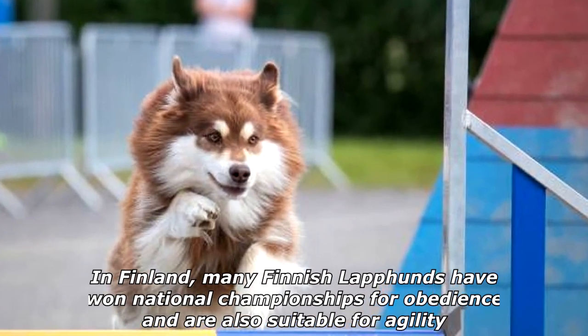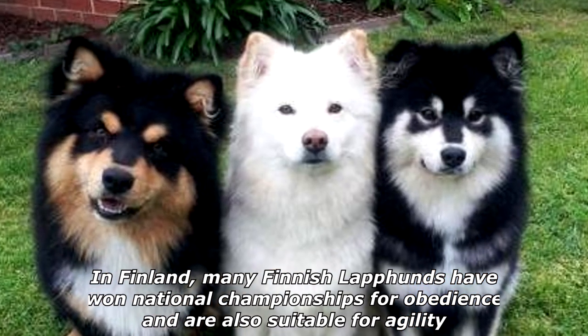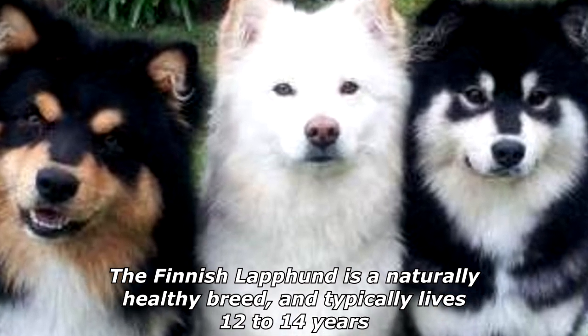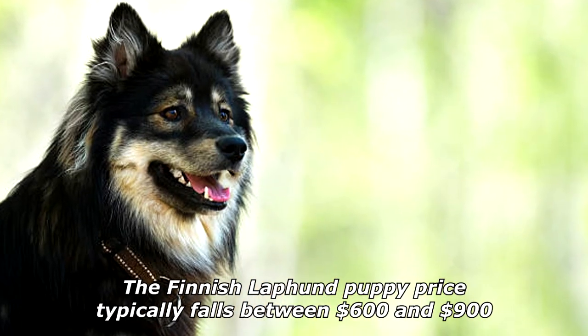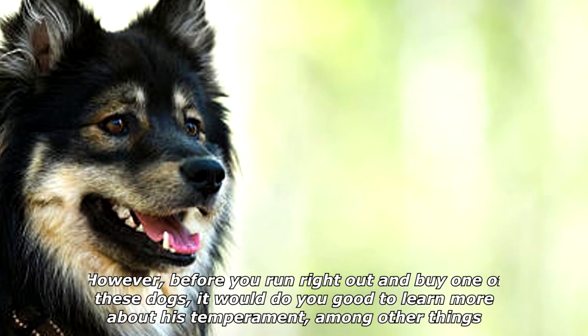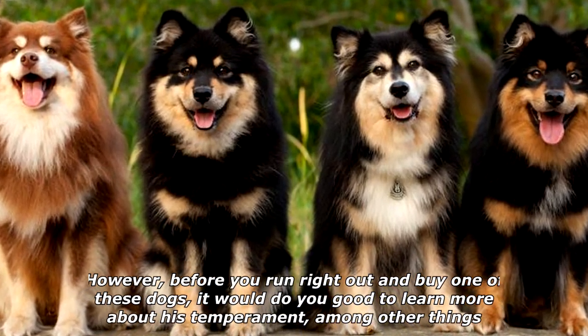In Finland, many Finnish Lapphunds have won national championships for obedience, and are also suitable for agility. The Finnish Lapphund is a naturally healthy breed, and typically lives 12 to 14 years. The Finnish Lapphund puppy price typically falls between $600 and $900. However, before you run right out and buy one of these dogs, it would do you good to learn more about his temperament, among other things.